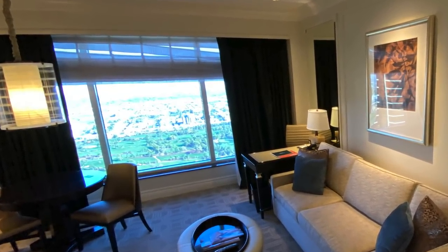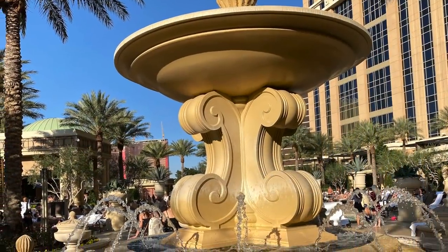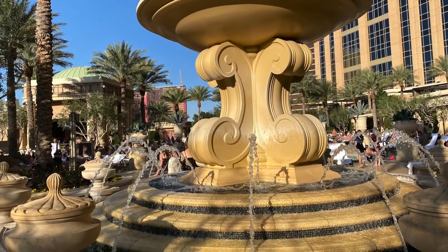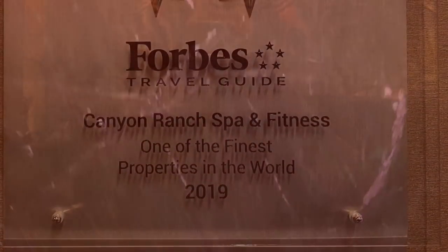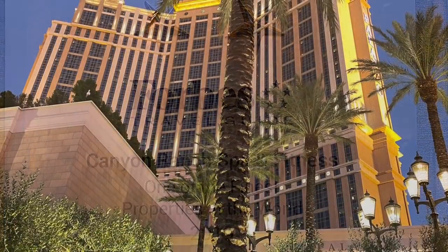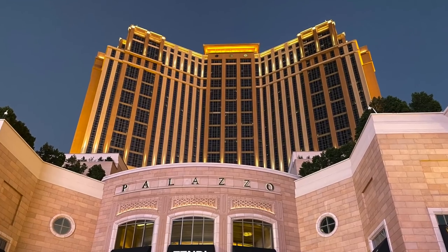There is the Palazzo's pool deck where all the pools are heated at this time of year, and the landscaping and architecture send you straight to the Italian Riviera. The Canyon Ranch Spa is one of the world's largest day spas, occupying a jaw-dropping 134,000 square foot space. Add it all up and you have one fabulous staycation — because this is the Palazzo.